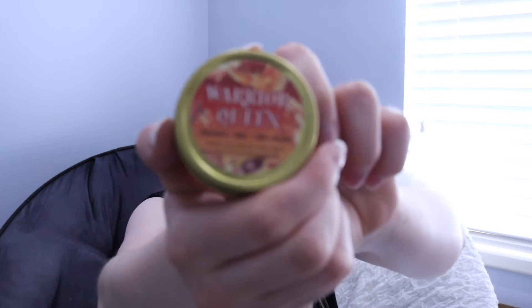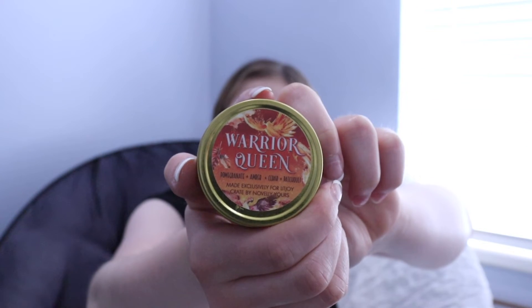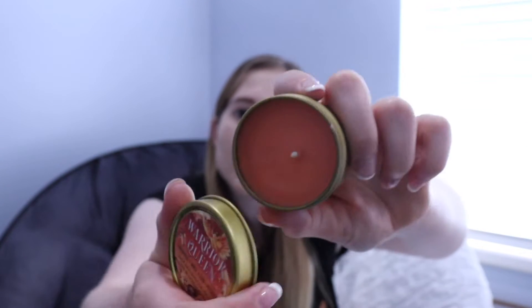So this is called Warrior Queen — pomegranate, amber, cedar, and something else. It smells quite nice. This is a candle, by the way. It looks nice, it smells pretty good. Not my favorite candle; don't know what I'm going to do with this — I might put it under my candle burner or something. I do like that it comes in a tin and not in glass, because I've noticed glass always gets those burnt marks on it. So I'm really glad this doesn't come with that.